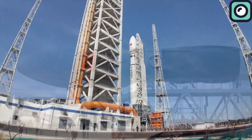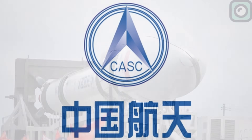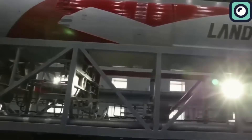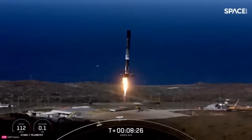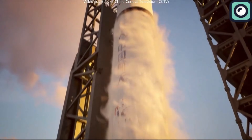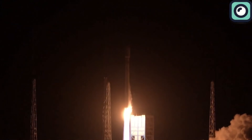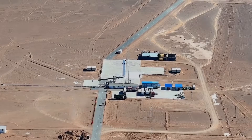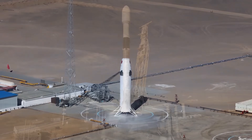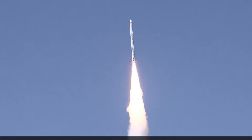Despite SpaceX's dominance in the space industry, Chinese companies are rapidly catching up by adopting similar technologies and strategies. The China Aerospace Science and Technology Corporation is developing a reusable version of its Long March 8 rocket, which closely resembles SpaceX's Falcon 9. The reusable first stage is designed for vertical landings, similar to SpaceX's approach. In 2021, China successfully tested a reusable rocket prototype, showing progress in this area. Private Chinese companies are also working on reusable rockets. iSpace, a startup, is developing the Hyperbola 2 rocket with a reusable first stage designed for powered landings, modeled after the Falcon 9. iSpace has already demonstrated its capability by successfully reaching orbit with the Hyperbola 1 rocket in 2019.